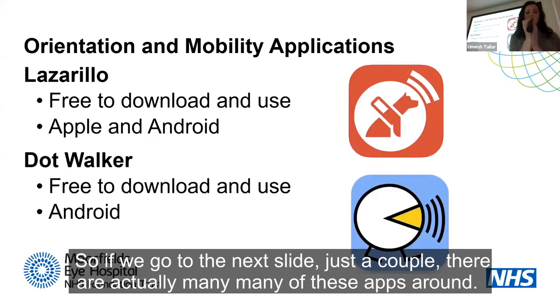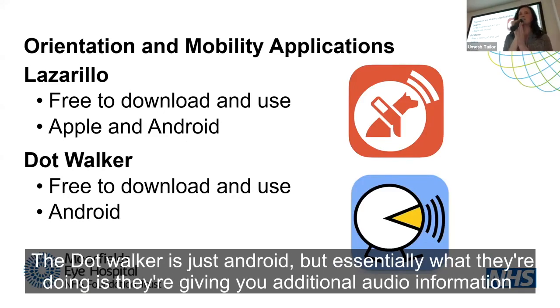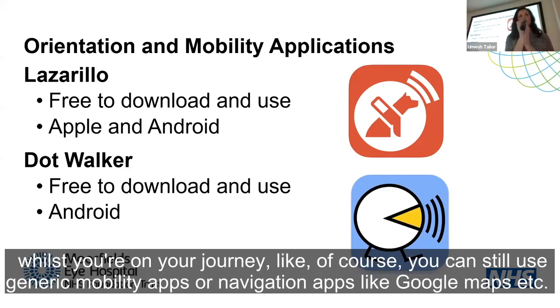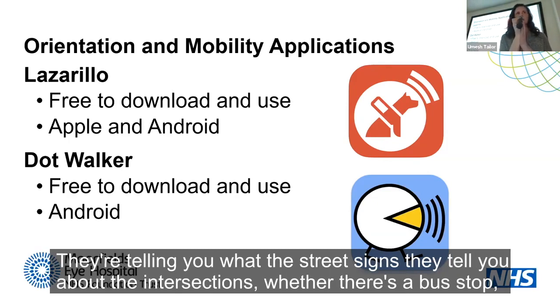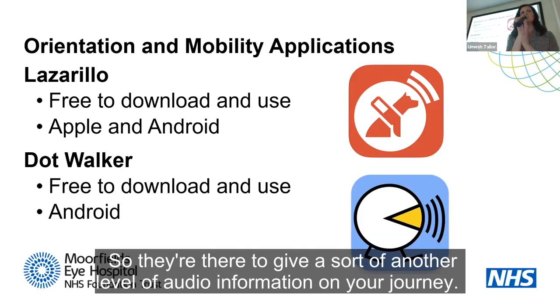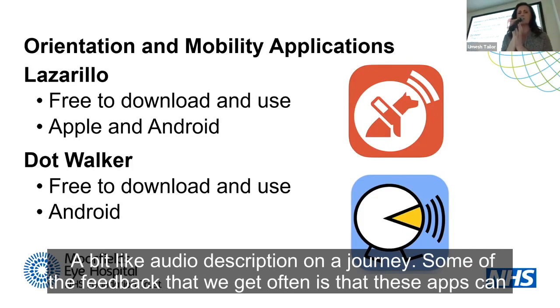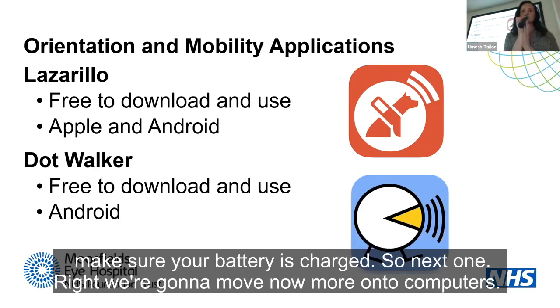There are many mobility apps, and a couple of free ones are Lazzarillo and DotWalker. Lazzarillo works across Apple and Android; DotWalker is just Android. They give additional audio information whilst you're on your journey — beyond generic apps like Google Maps, these are designed specifically with visual impairment in mind. They tell you about street signs, intersections, bus stops, distances, and points of interest — a kind of audio description for your journey. One piece of feedback is that these apps can run your battery down, so make sure it's charged for a full day.